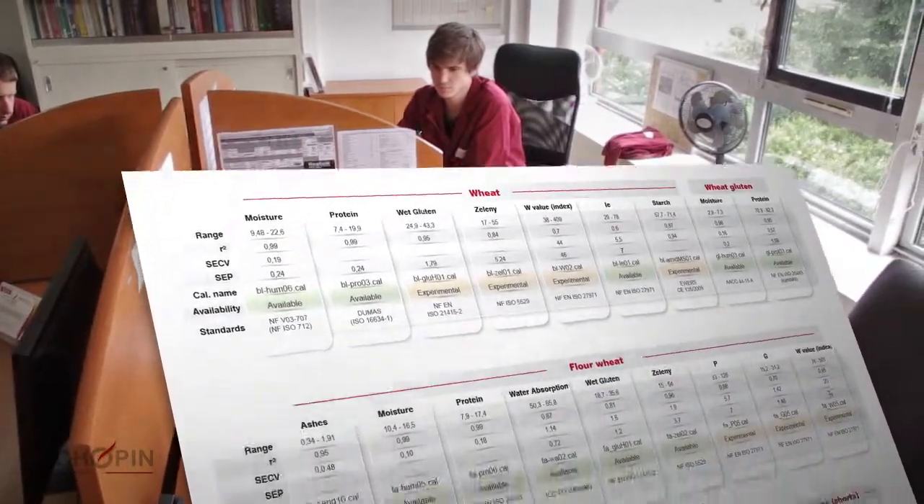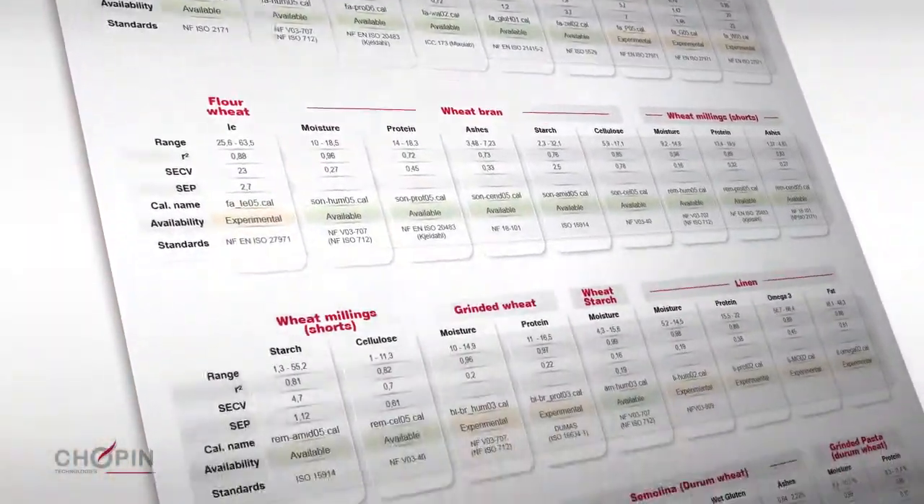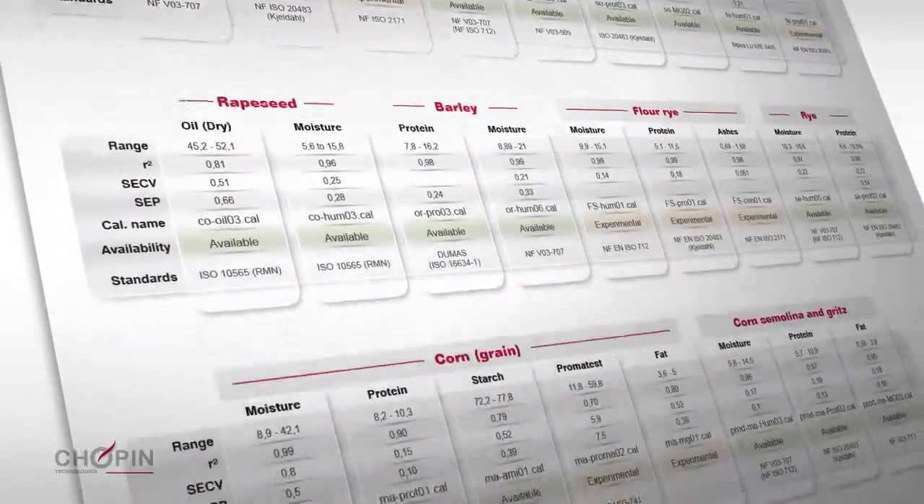A list of more than 60 calibrations is already available. With InfraNeo, you can also develop your own calibrations with total autonomy.